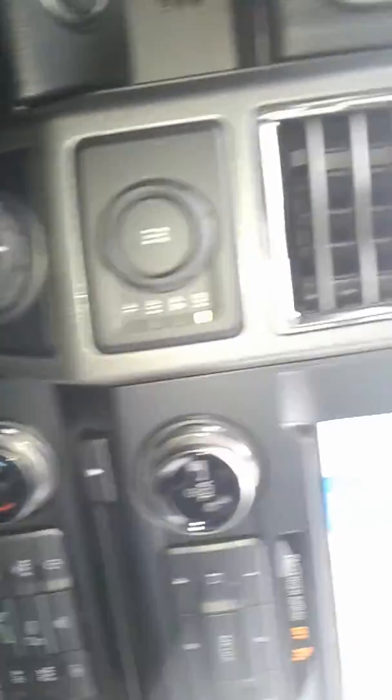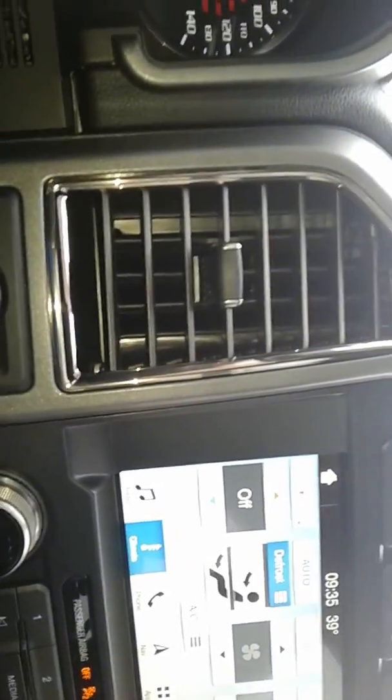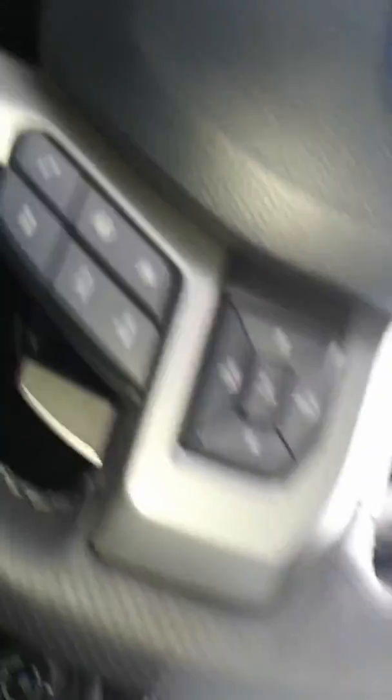Heated steering wheel. You've got the trailer backup assist, four modes on your four-wheel drive system, all your controls on the steering wheel redundant. Of course, it has the panoramic sunroof and power rear slider. This thing is in excellent, excellent condition.